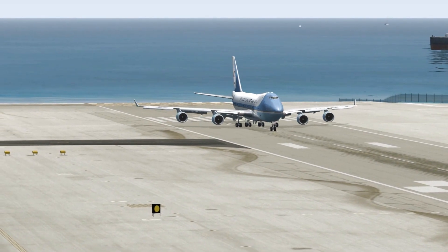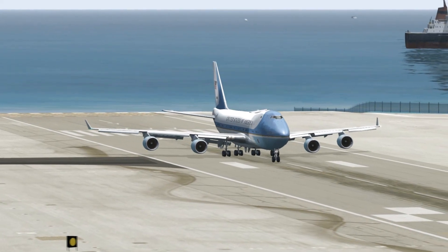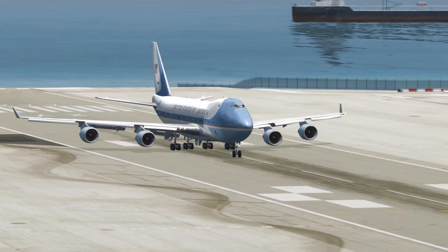Good afternoon, wind 2-2-0 at 8, parallel on the balance, 757, 612 ahead crossing equivalents, runway 13 left.